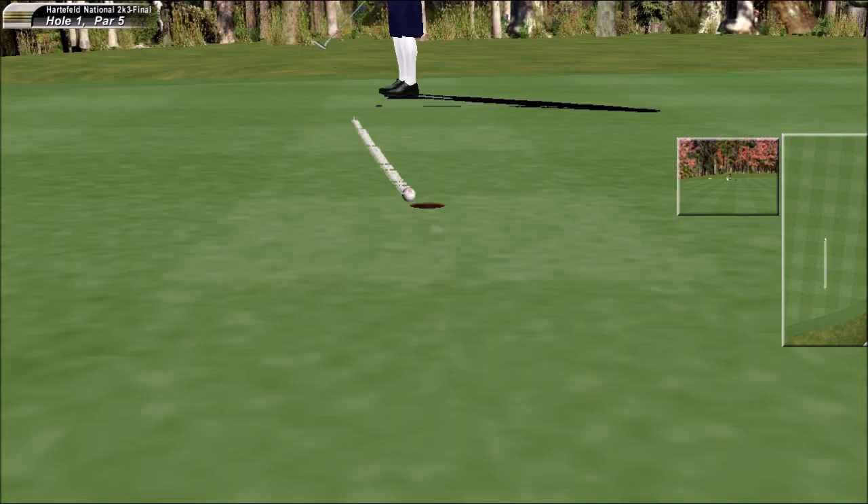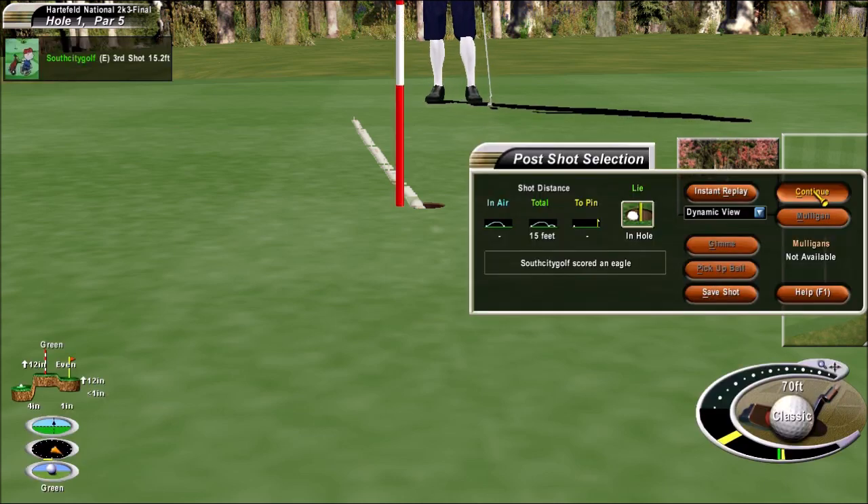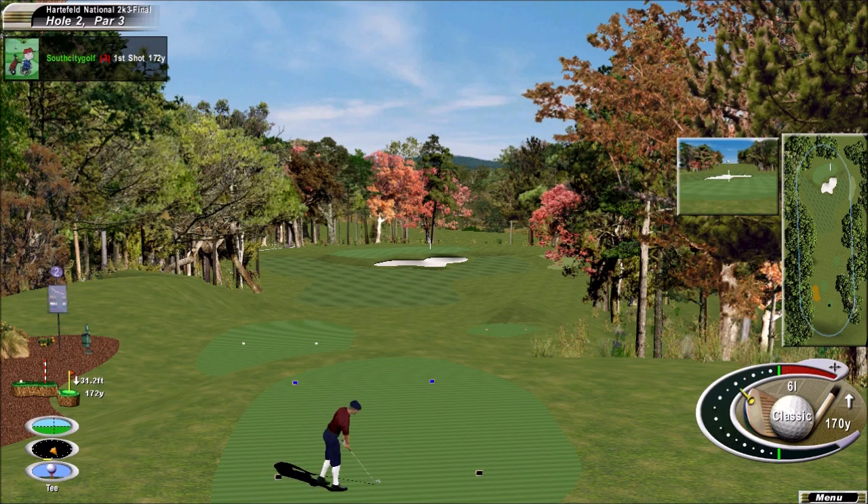Back up the hill. Well done. I've only seen four birdies here — and it's the fourth hardest hole on the course.